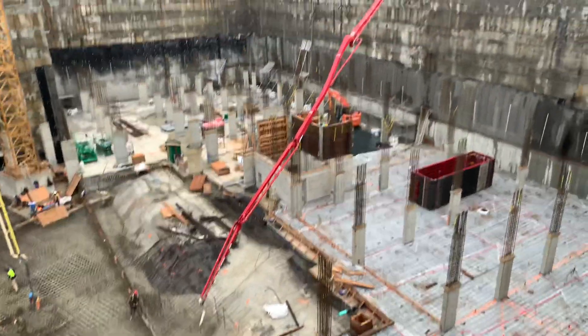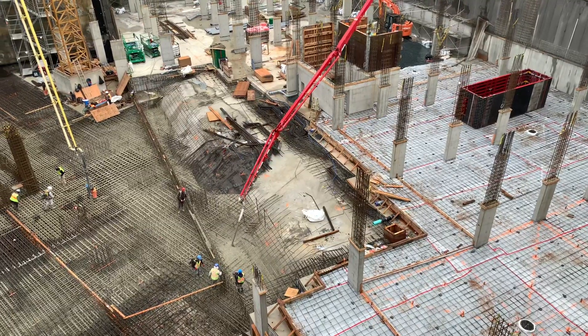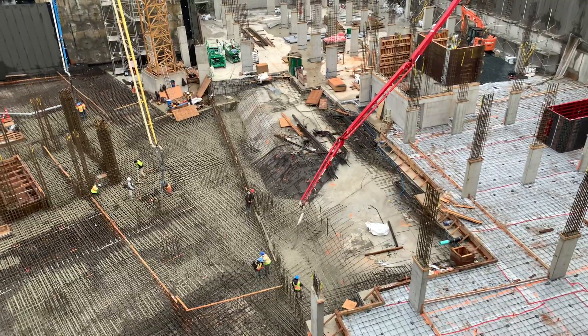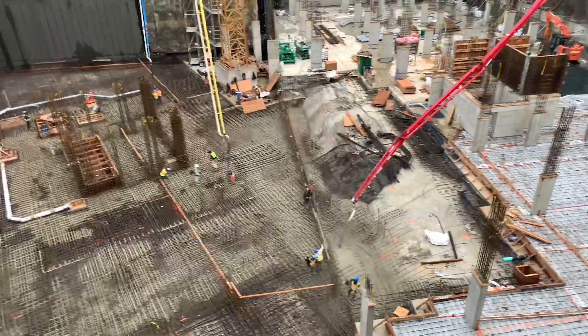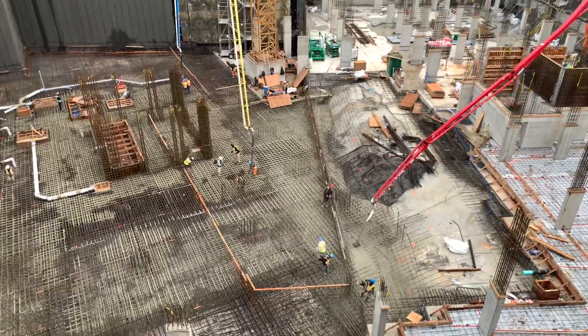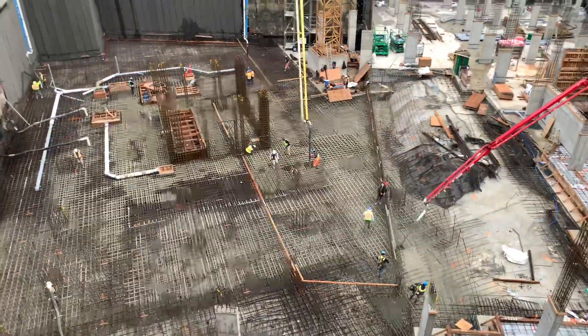I will say that the 62 KCP absolutely hammers the mud out. They've had this thing wound out trying to do its best impersonation of a 64 meter KCP, with a strategically placed 5-to-4 reducer and wound out to the tit for that extra couple meters of reach.